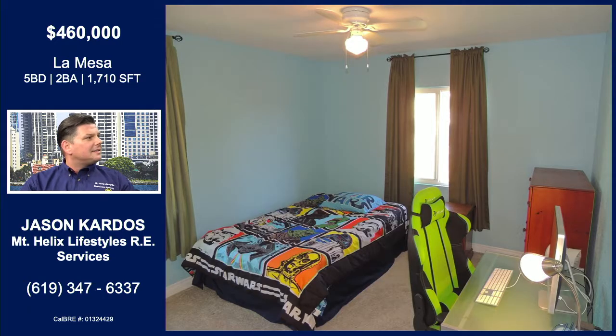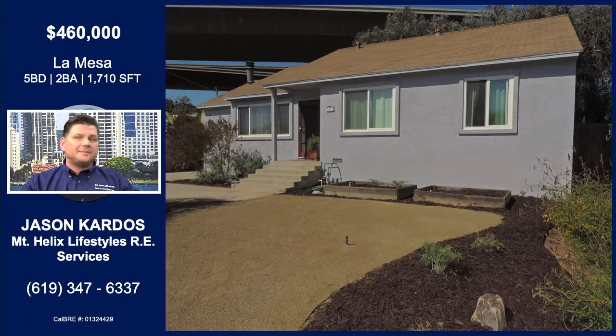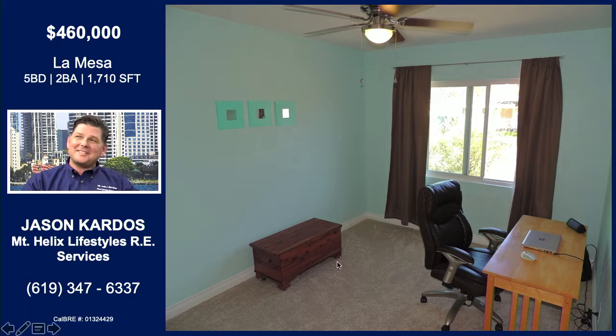This is four bedrooms plus a bonus room — that's where the one-car garage used to be. We've been getting interest from investors, but also the average price in this neighborhood is about $480,000 for a three-bedroom, one-bath, about 1,200 square feet. So this is 1,700 square feet, and for $460,000, if you're trying to find a four-bedroom home, that's who I think will really appreciate this. The owner was a landscaper professionally, so he did the hardscaping out front, and they did just re-stucco the exterior of the home.